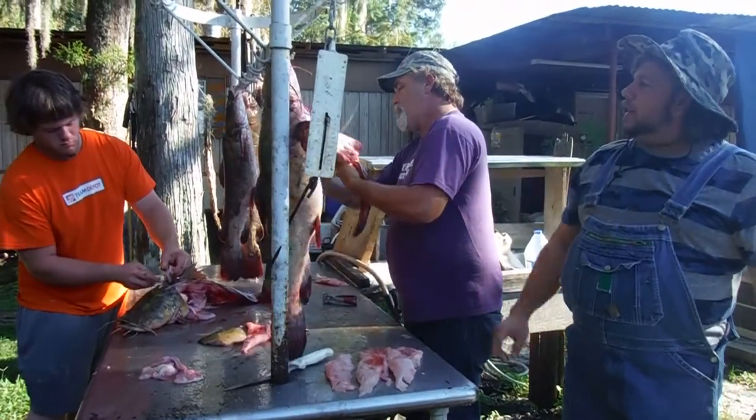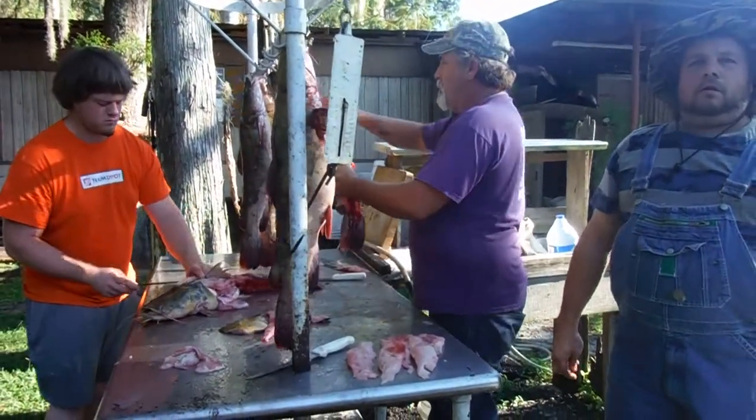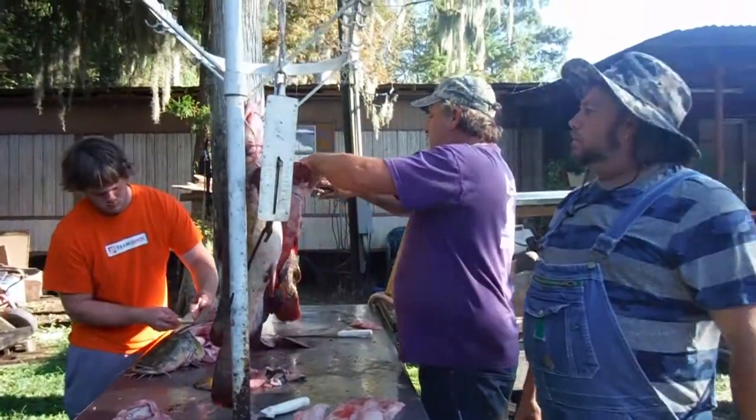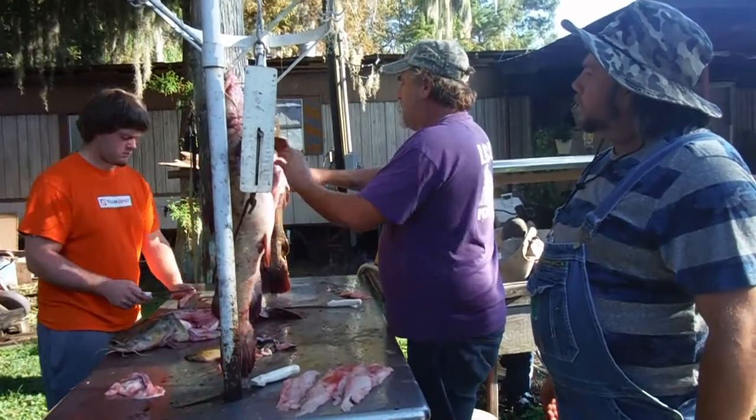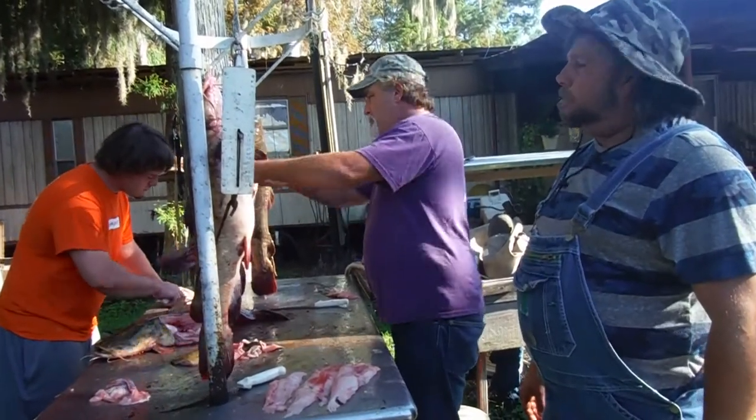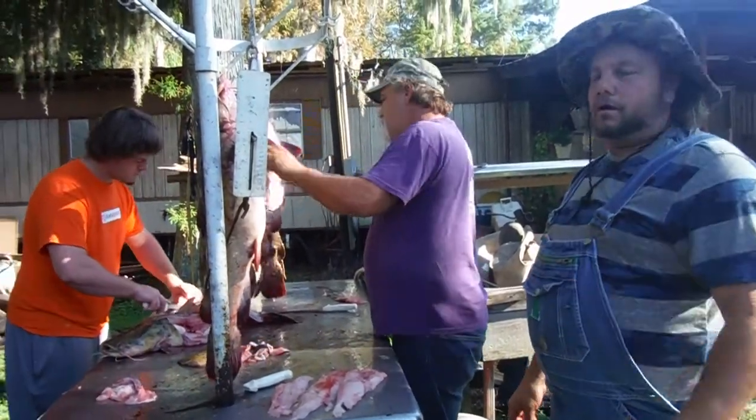He's cutting the belly out of it — you can eat the belly on these. Like a blue cat, we don't eat the belly, but on these goujon catfish, you can eat the belly. Just filet it out just like he's doing right there. A lot of meat right there in that belly, I guarantee you. And it's not strong, I guarantee you that.